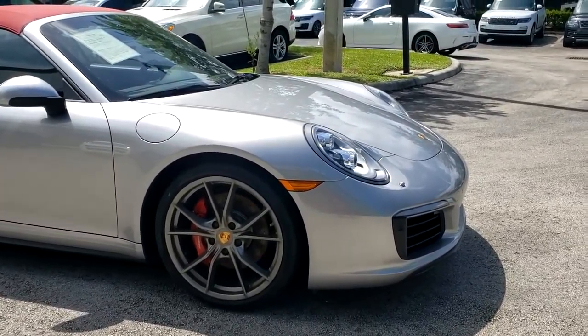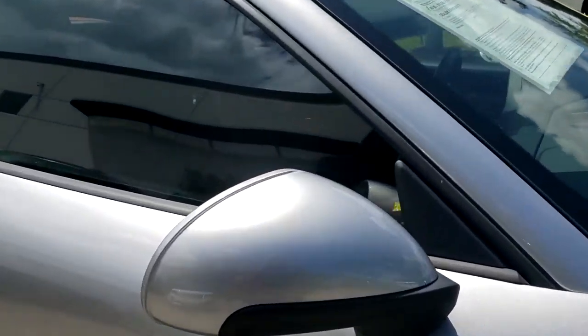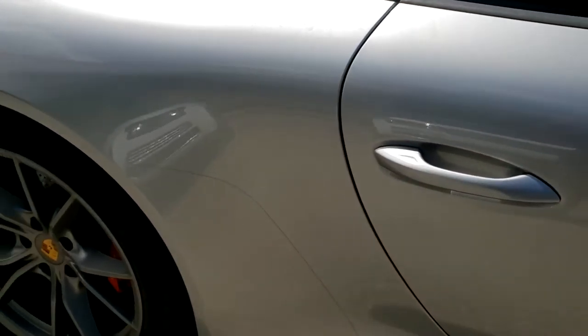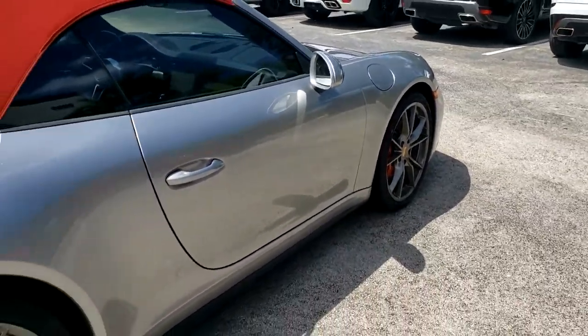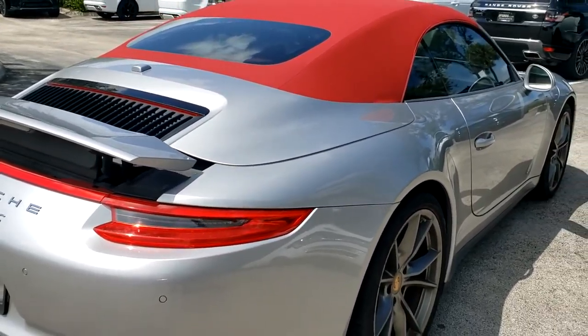No scuffs or scratches on the rims. Nothing even on the mirrors. Of course, it'll be cleaned and polished before they put the clear coat on.